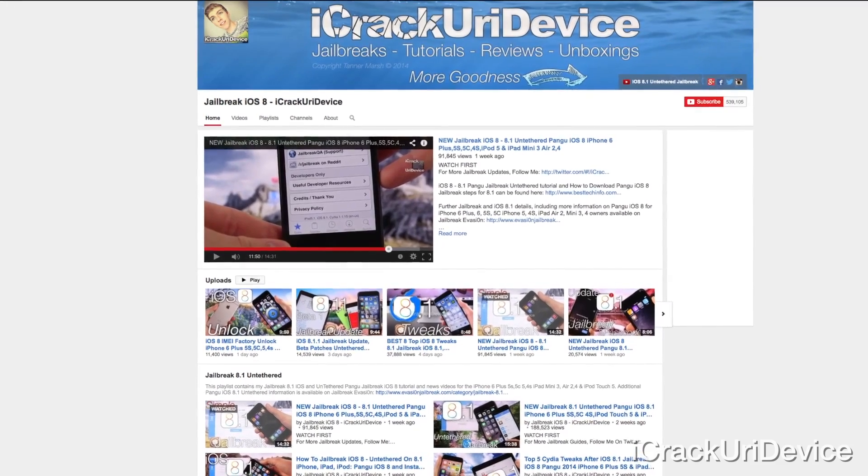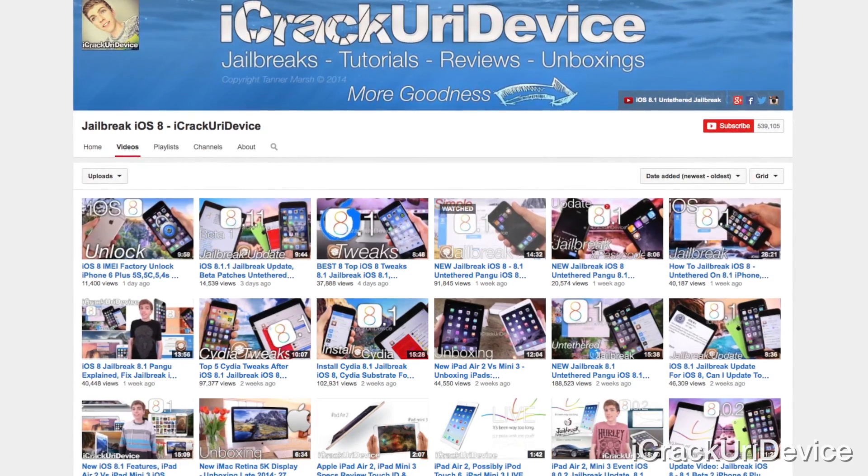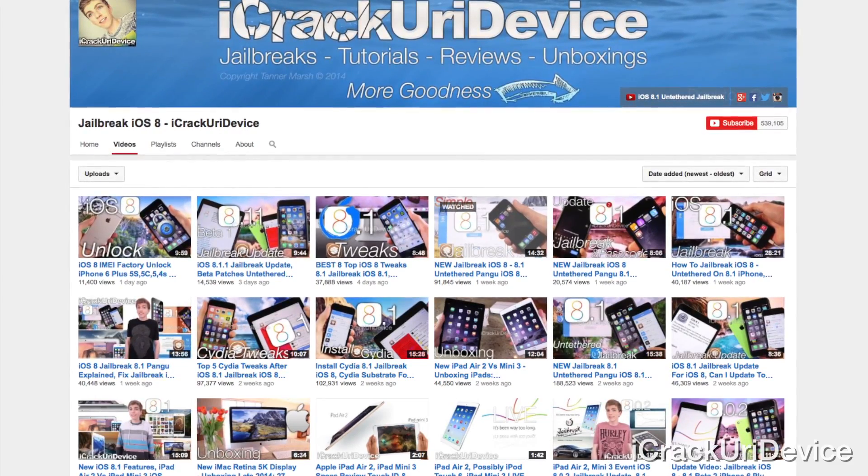Before we get into that, I just wanted to say that I have released six new videos since the last installment to this series. So if you're on the main page for this video, just be sure to click my channel name below. From there, you'll be taken to my channel and you can watch through all of my recent coverage. You can also find all of them detailed down below in the more info.